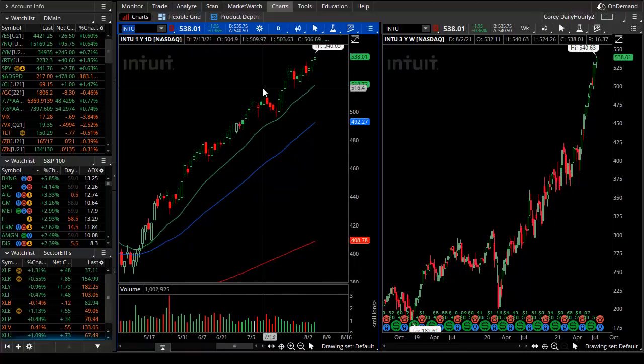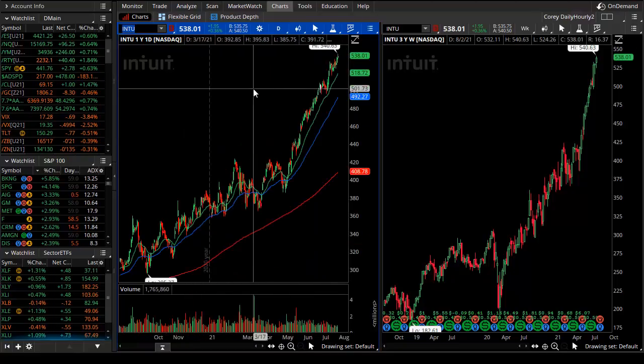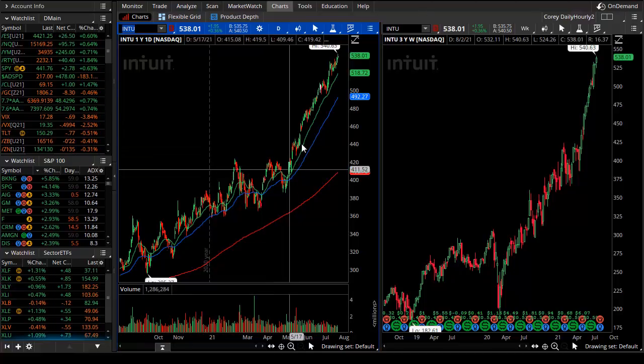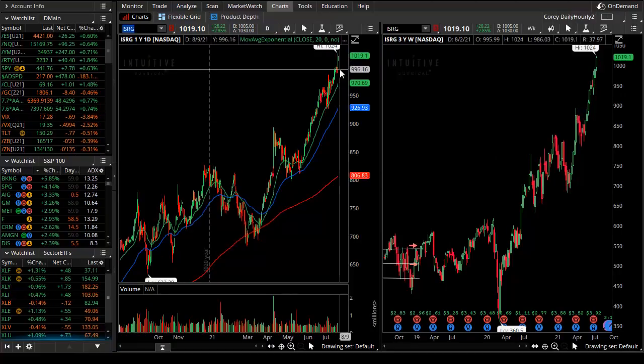What I'm looking for are stable pullbacks to get long, and there are none here. This is a runaway trend — good for studying but wait for those pullbacks. These are difficult to get long and even more perilous to get short. The gate has opened and the train has left the station. Focus on short selling other stocks with easier pullbacks — those would be stocks in trading ranges. Intuitive Surgical just pushed above the $1,000-per-share print.